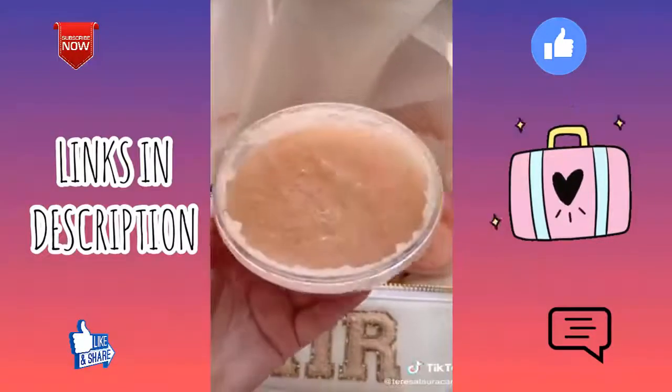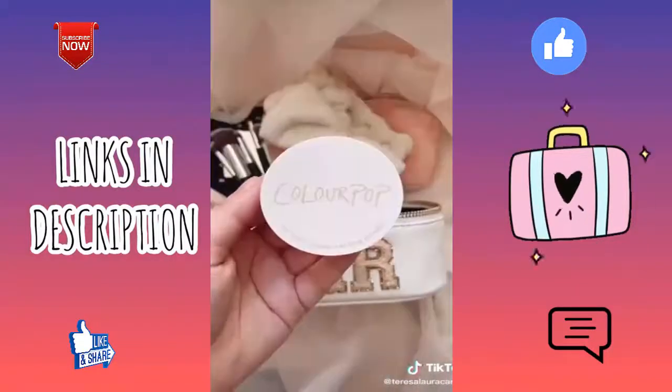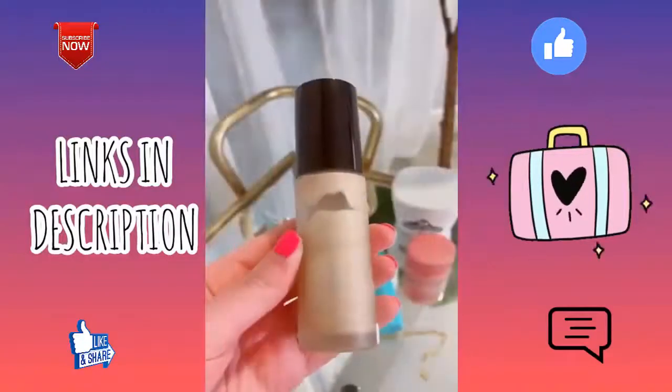This set of beauty sponges, these makeup remover towels — all you have to do is add water. This Himalayan salt scrub for exfoliating, this e.l.f. setting spray to mattify your makeup, and this setting powder from ColourPop.